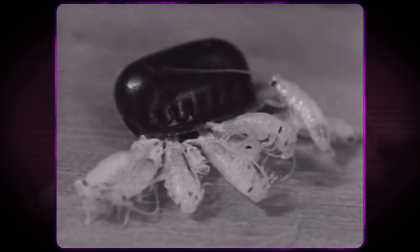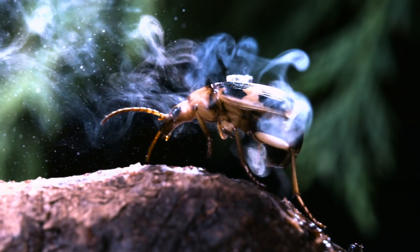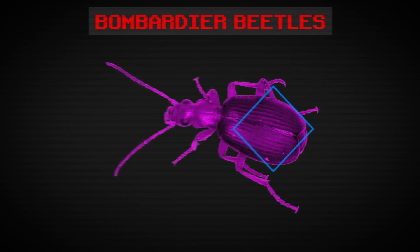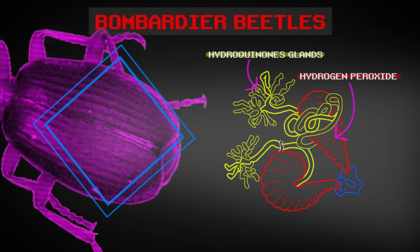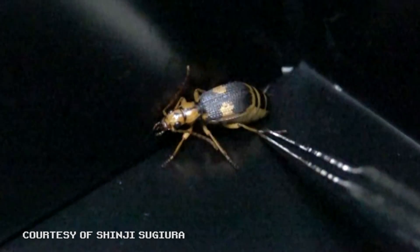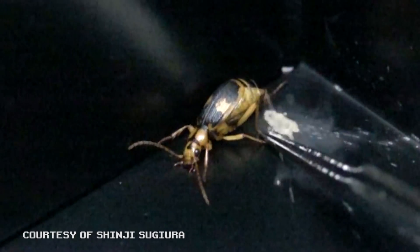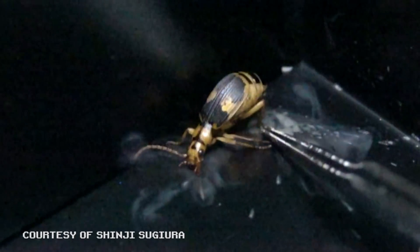To achieve this explosive effect, bombardier beetles have two separate compartments in their abdomens. The first one contains a solution of hydrogen peroxide and hydroquinones. At the first sign of danger, a valve opens and the solution moves to the second compartment — a reaction chamber full of catalysts. The chemical reaction that takes place in this chamber creates chemicals called quinones. This chemical is caustic enough to burn predators, and the reaction is so strong that it sounds like a mini explosion.